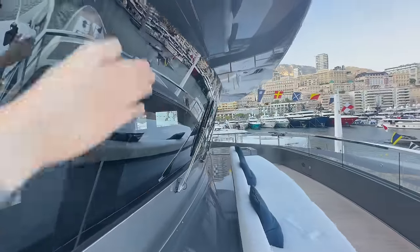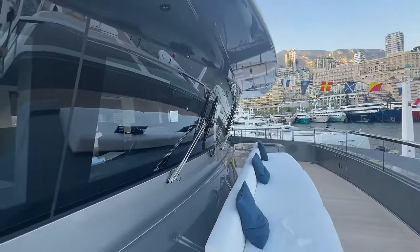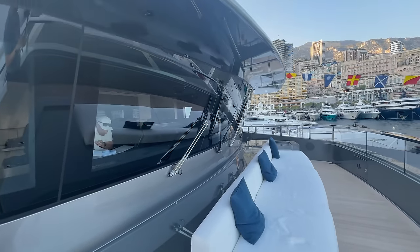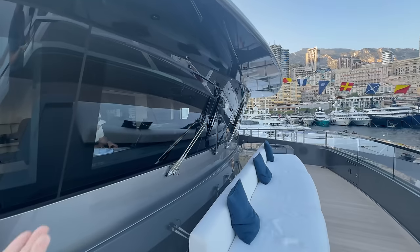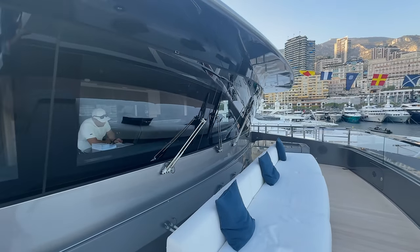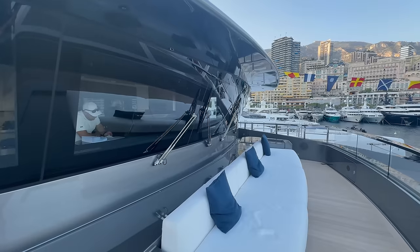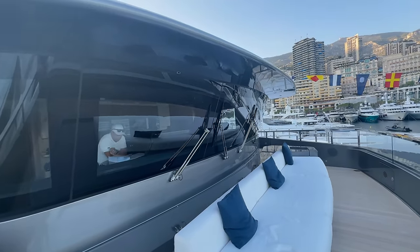Another feature here: inverted windows on the bridge, which I showed you on Motor Yacht Bold. There are various benefits — less sunlight coming in, keeps the bridge cooler for equipment, and the crew benefit too because they're not sitting in a greenhouse. Many reasons why this is preferred in bridge design.